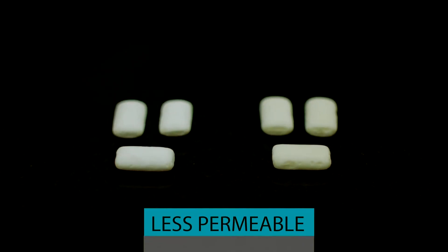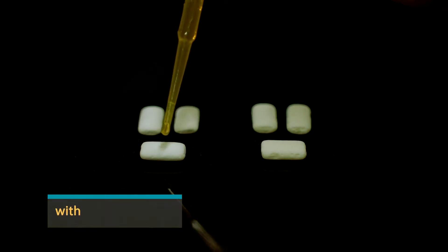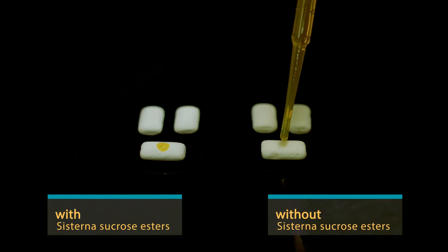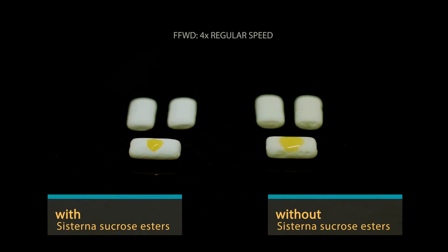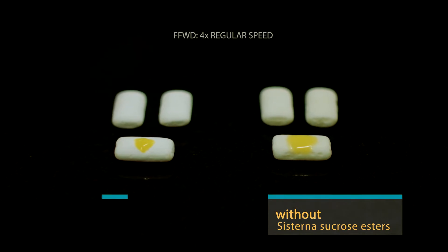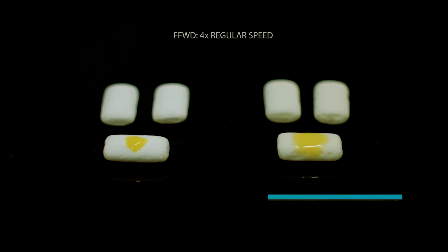The coating is less permeable. Using sucrose esters makes the sugar coating less permeable for watery and oily substances. For example, chocolate will stay on the inside and colors will stay on the outside of the candy. This remarkable phenomenon makes the use of gum arabic less necessary, and possible defects in the pre-coating will not lead to severe problems in the outer layer.